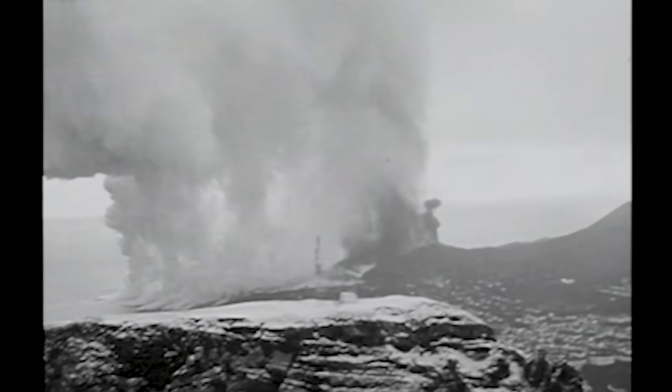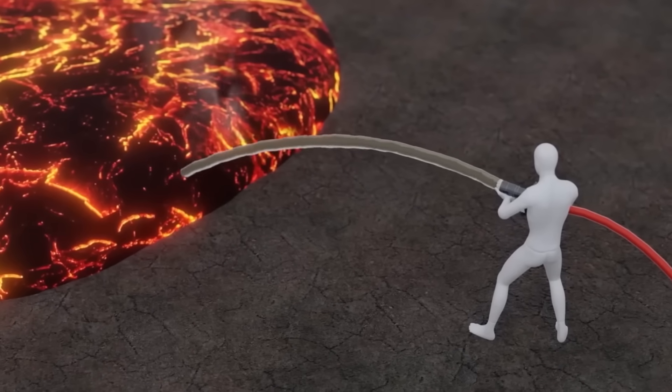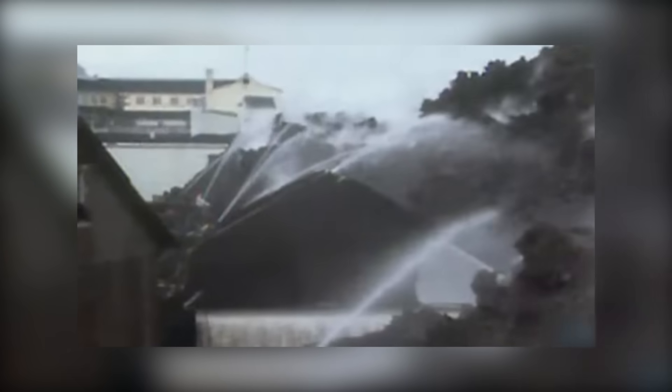It's a bit crazy, like something out of a sci-fi movie or even your imagination, but it's real. They didn't exactly dump water straight into the volcano, but what they did do? It's wild. Let's get into it.